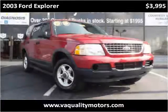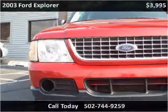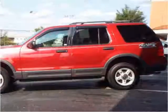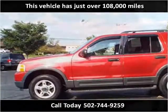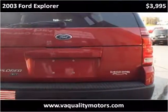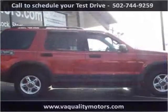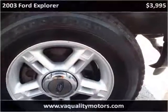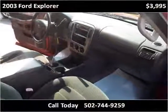This 2003 Ford Explorer is available from VA Quality Motors. This vehicle has just over 108,000 miles. This vehicle has just over 80,000 miles.